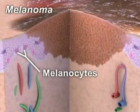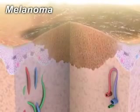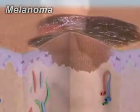Melanoma begins in the melanocytes, cells that produce skin color or melanin. Melanin helps protect deep layers of skin from the harmful effects of the sun. A suntan is produced by melanin trying to protect your skin by blocking harmful ultraviolet light, but protection only goes so far.